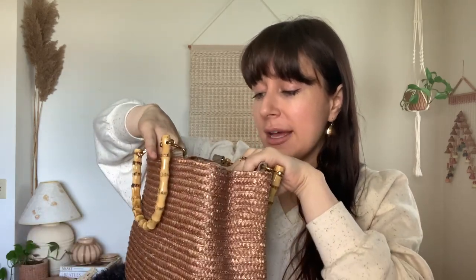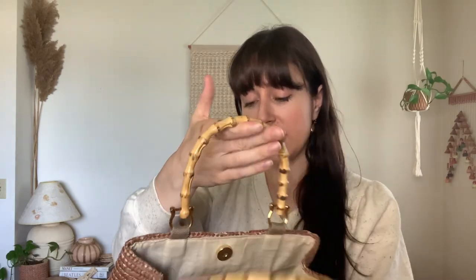I actually spotted this purse right before we were checking out and my mom grabbed it for me, which was really sweet. It's an authentic Saint John's Bay purse — I love that brand and always try to thrift Saint John's Bay clothing. I think this was $5.99 or $6.99 — I love the color, it's kind of a taupe-y mauve, perfect for spring and summer.